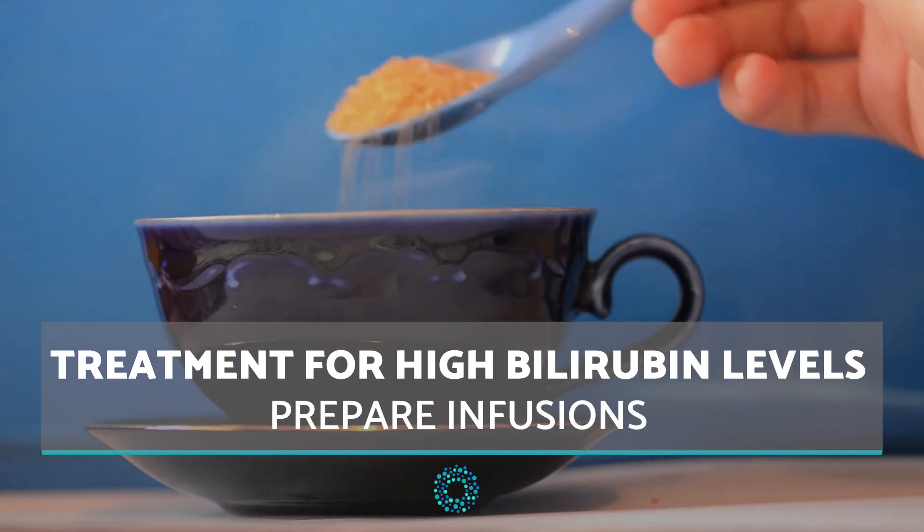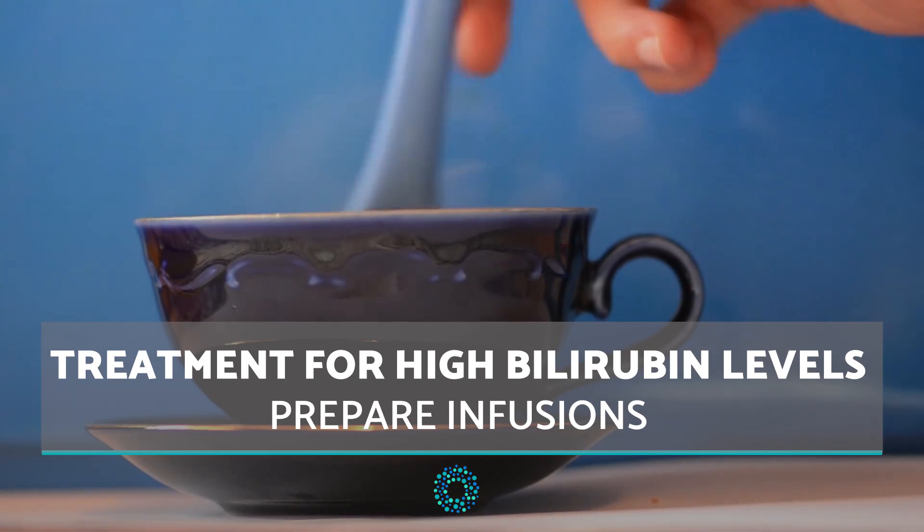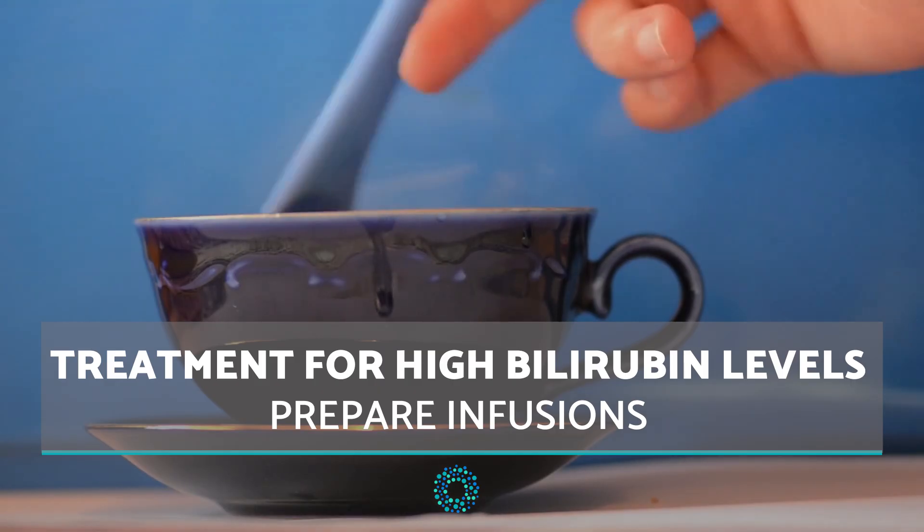Prepare infusions. Herbs with purifying properties can help strengthen the liver. These may include dandelion, vivane, artichoke or milk thistle.